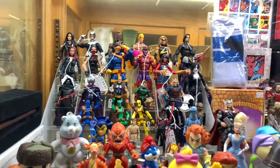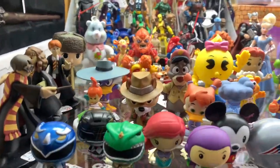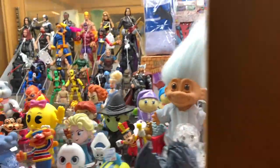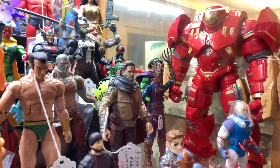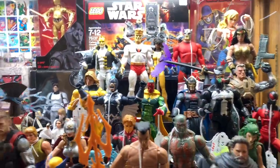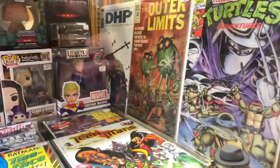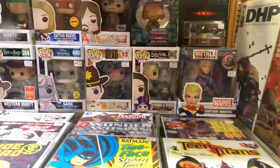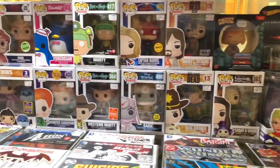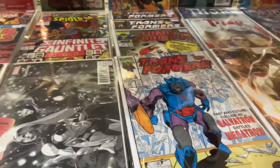Got some more figures in this case right here - a bunch of minifigs, Loyal Subjects. And then down here we got some comics - got Turtles number one, that's pretty good. And then Pops, more comics, Transformers - that's pretty sweet.